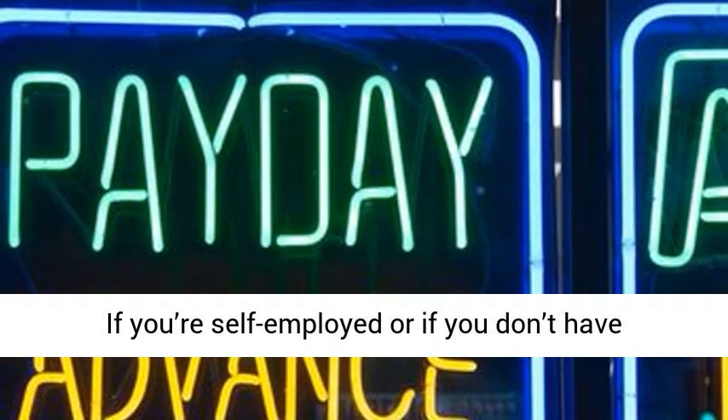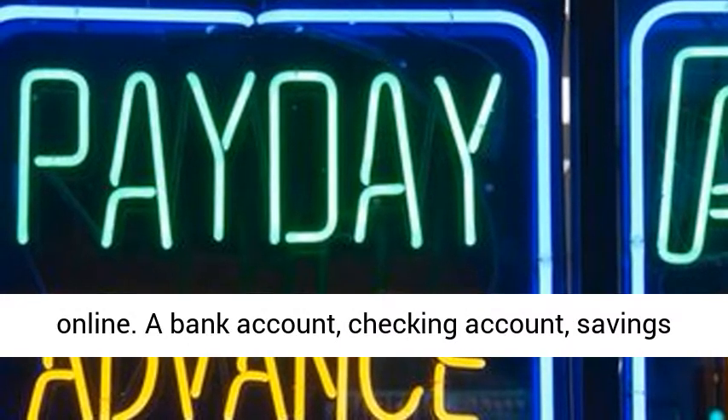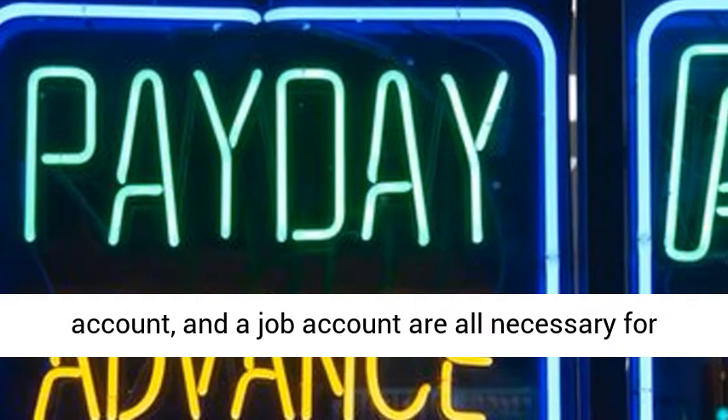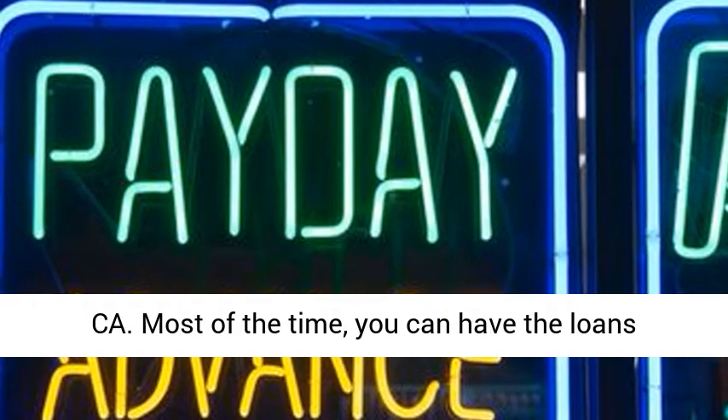If you're self-employed or if you don't have an employer, you can also get this information online. A bank account, checking account, savings account, and a job account are all necessary for the approval process of such loans in Palm Springs, California.